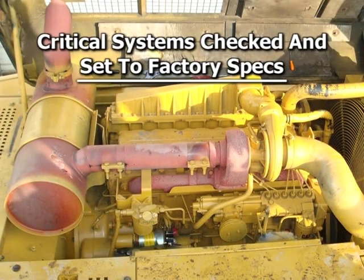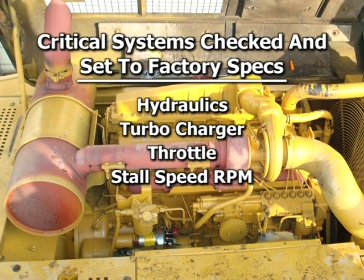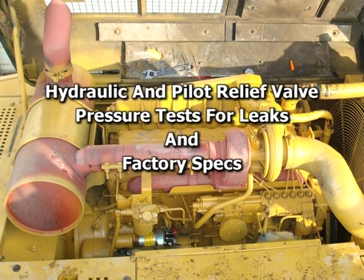All critical systems are checked at every step of the rebuild process. Hydraulics, turbocharger boost, throttle, stall speed RPM, and powertrain components are checked and set to factory specs. Hydraulic and pilot relief valve pressure tests are performed to make sure there are no leaks and Cat's stringent factory specs are met.